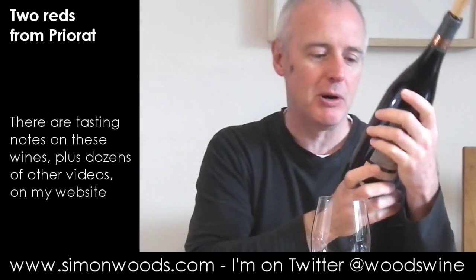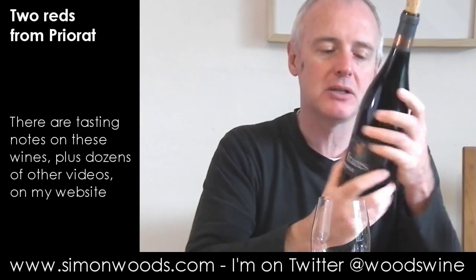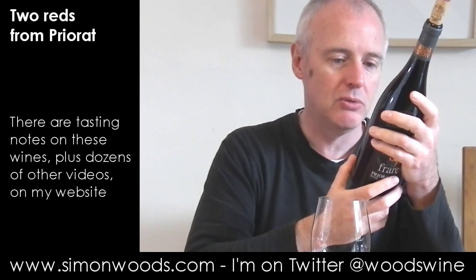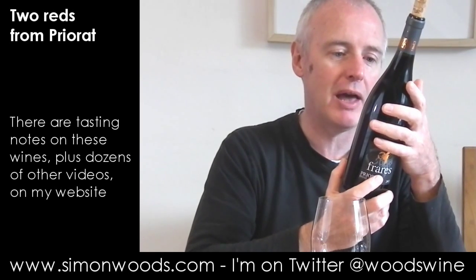Hi there, Simon from SimonWoods.com. I've got a couple of pre-routes here that have been made for UK supermarkets — one for M&S and one for Sainsbury's. I'm going to dig into them and we'll see where we get to.